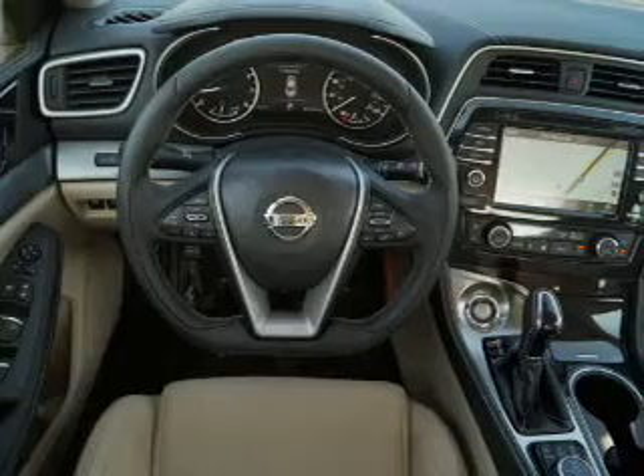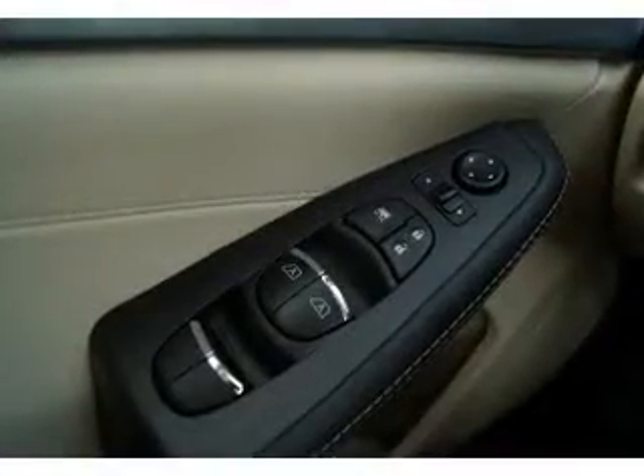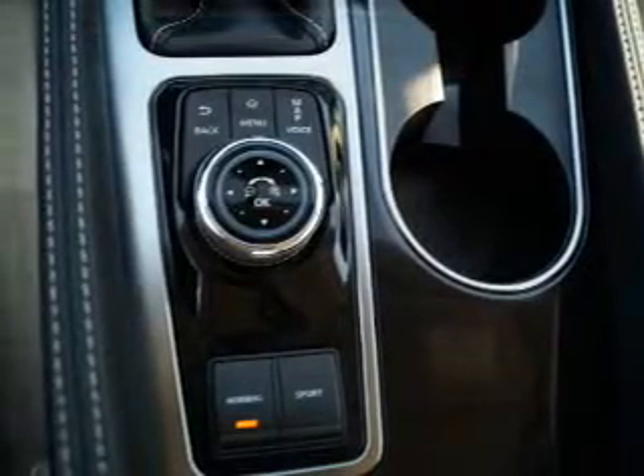Inside you'll find Bluetooth connectivity, digital radio, Sirius XM satellite radio, an auxiliary input, remote start, steering wheel controls, and push button start.